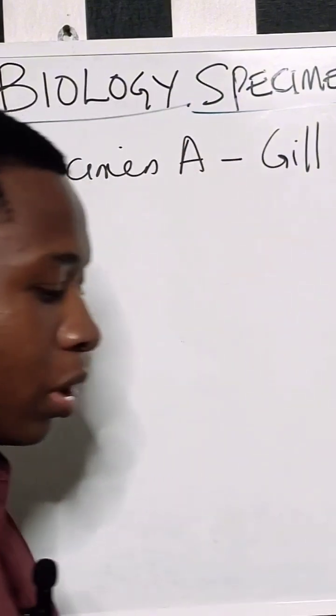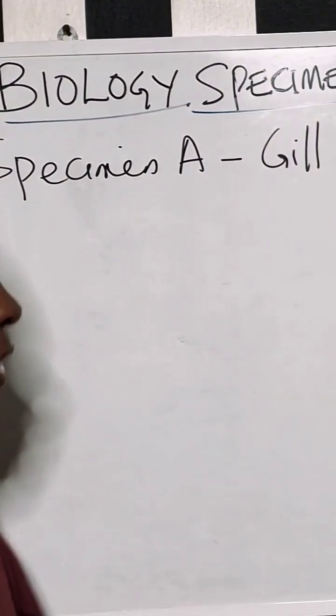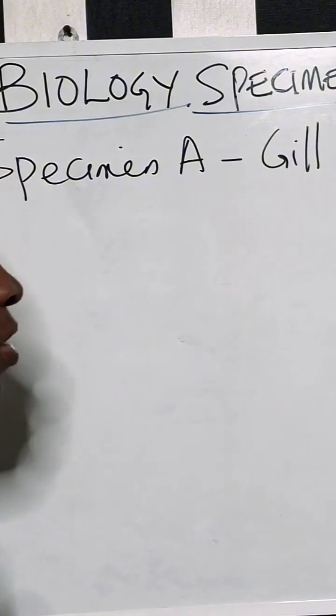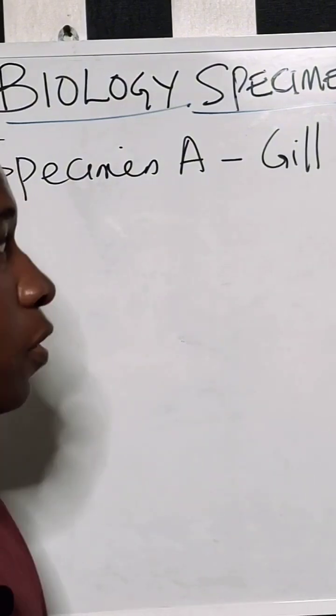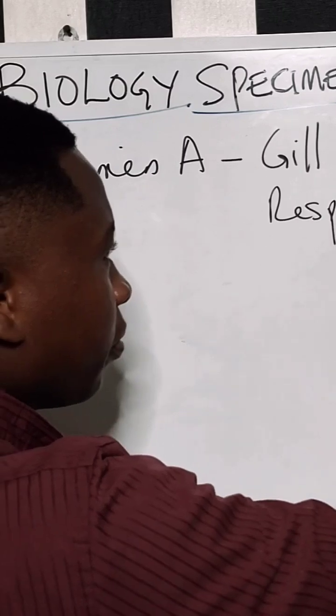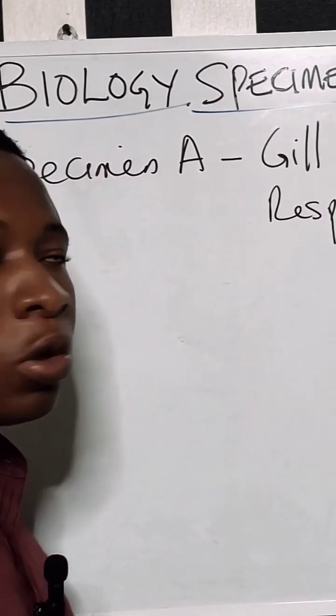Now let's look at the possible questions that can come out from this particular specimen. Number one, we should know that the gill is a respiratory organ in aquatic animals. Most aquatic animals make use of the gills for respiration. The gill is covered with a structure...